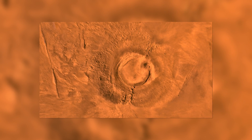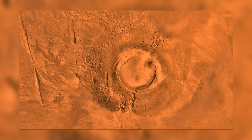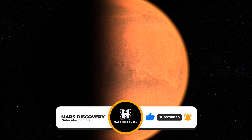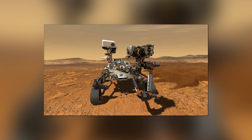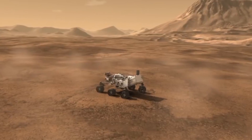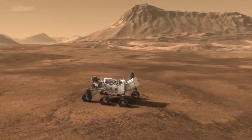Today we are going to take a look at the active volcano that the Perseverance rover found on Mars. NASA has a rover known as Perseverance that is roaming around the red planet, and this rover is actively collecting samples on the planet in preparation for the agency's Mars Sample Return program.